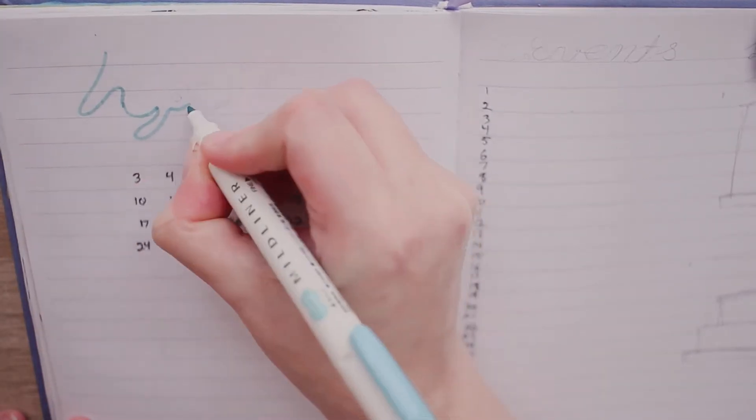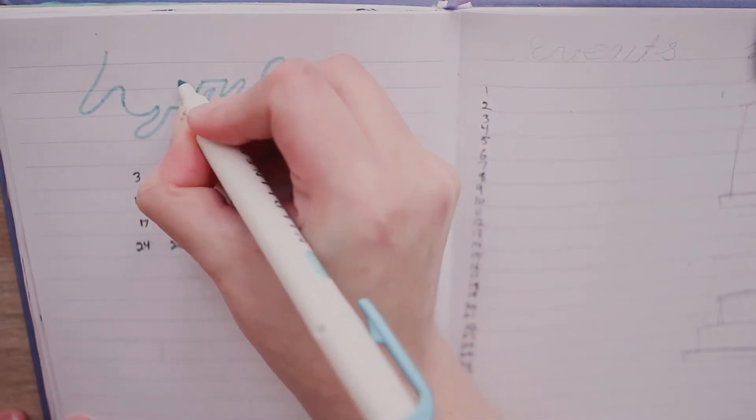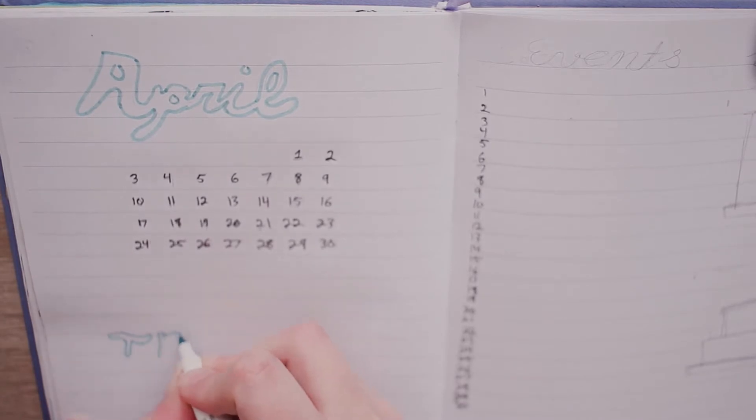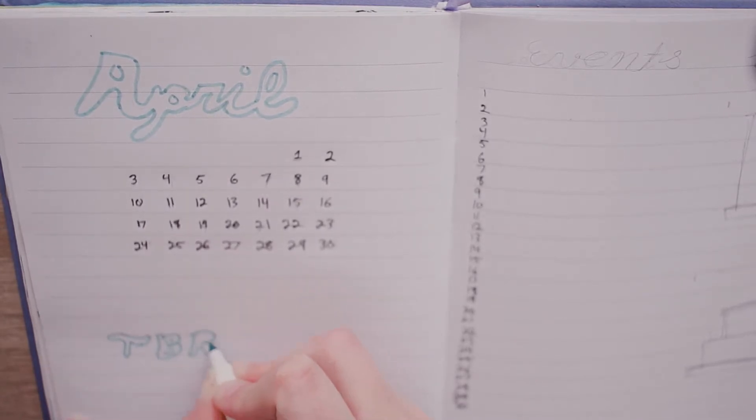I realized I wasn't using my wish list as much as I would have liked to. So for this month, I'm just having my content planner on the second page out for everyone to see, and I'll also use this to write out events for this month as well.